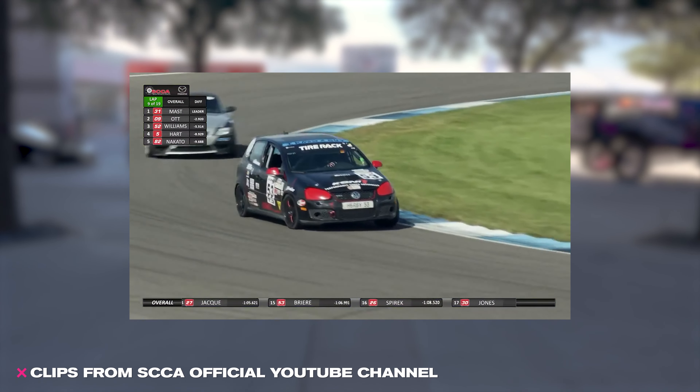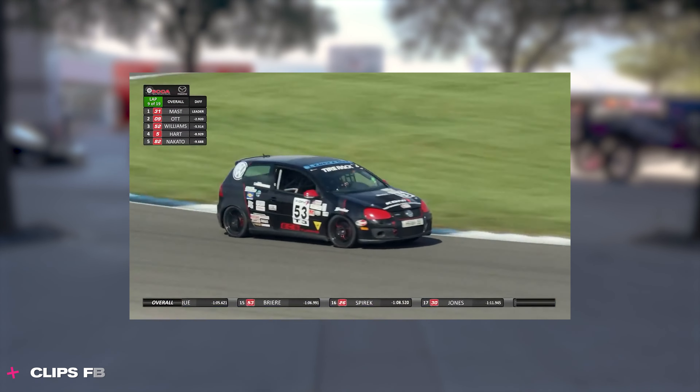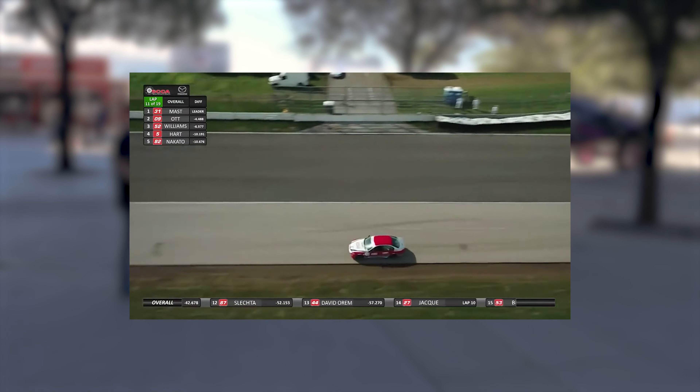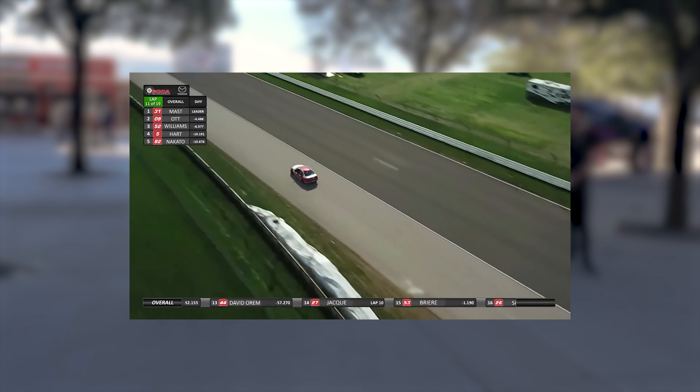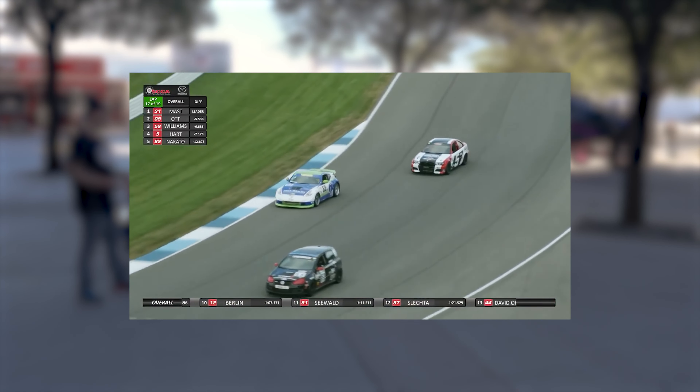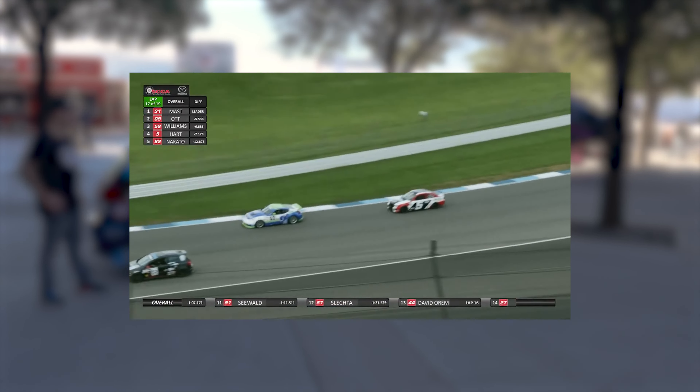These are sprint races, 30 minutes. The longest races might be 45 minutes. We're looking at two-minute, 29-second laps at the local track I race at, with trap speeds of 140 to 150 miles an hour. That's incredible.